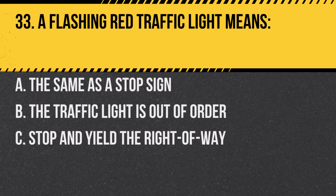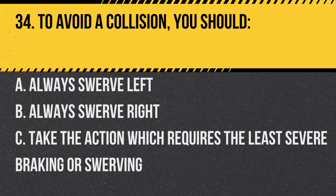Question 33. A flashing red traffic light means: A. The same as a stop sign. B. The traffic light is out of order. C. Stop and yield the right of way. Answer: C. Stop and yield the right of way. It's treated like a stop sign, but you must also yield to other traffic.